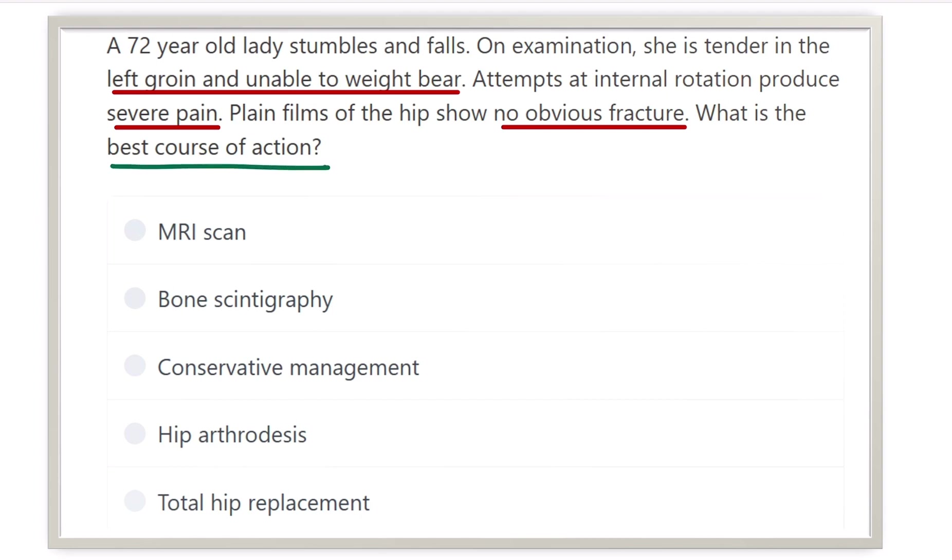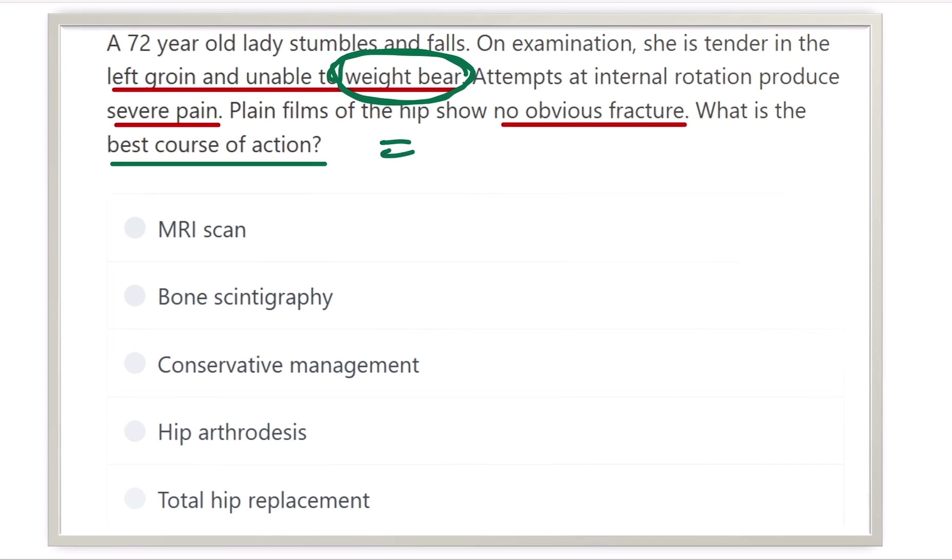That means, what is the next step? The diagnosis is not confirmed yet — the plain radiograph shows no obvious fracture. The clinical picture shows left groin pain, tenderness, and inability to weight bear. In any case where there is inability to weight bear or reduced weight bearing, a fracture is mandatory. That means we have a definitive fracture present, but the X-ray shows no obvious fracture.